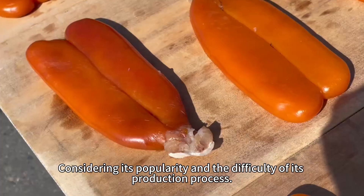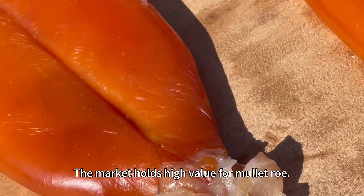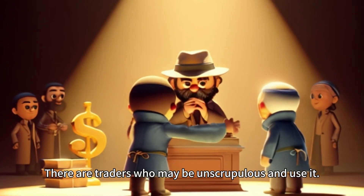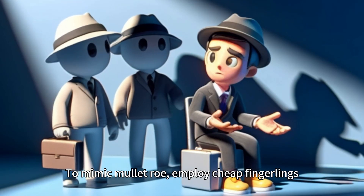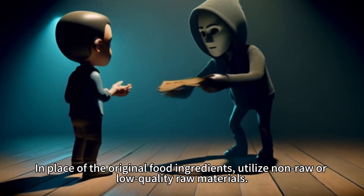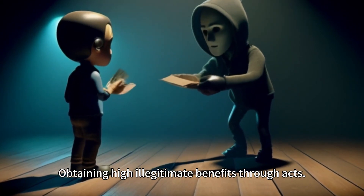Considering its popularity and the difficulty of its production process, the market holds high value for mullet roll. This high value is what drives some unscrupulous traders to engage in food counterfeiting. There are traders who use cheap fingerlings to mimic mullet roll, substituting low-quality raw materials in place of the original food ingredients. Using fake food to deceive consumers and obtain illegitimate profits.